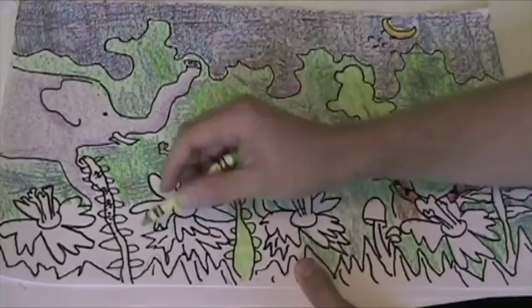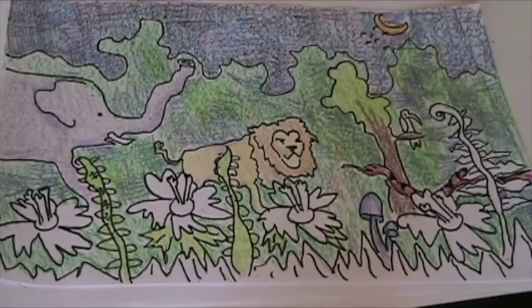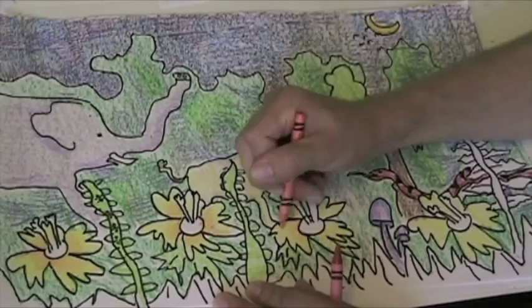Also, just like painting, you want to start with your background and work your way forward — it is the same thing with coloring. So I started with my background, then worked my middle ground, and lastly I am adding my foreground. And with these flowers I started with yellow, I am adding now the orange, and lastly I will add the red.